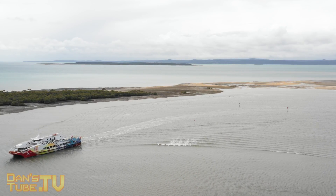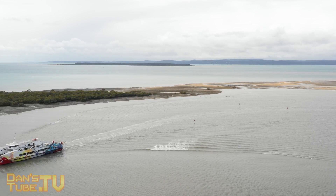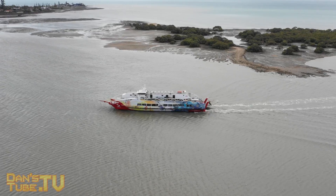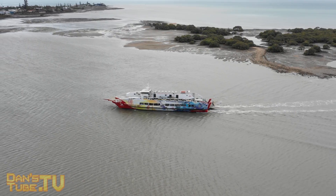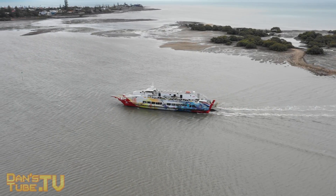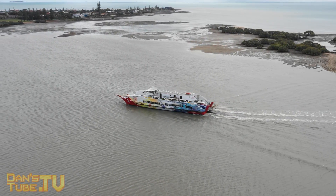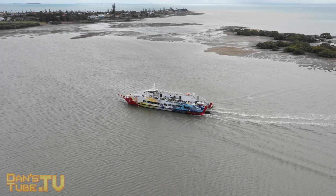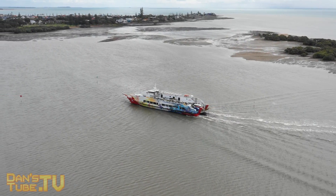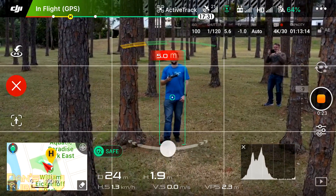The original ActiveTrack only mapped out a 2D image from the main camera, where ActiveTrack 2.0 actually utilizes the forward dual vision sensors as well as the main camera, meaning that it maps out a three-dimensional view of the surrounding environment. This means that when the drone is tracking a target it will map out a flight path on its 3D map and will actually avoid all obstacles in the area, and from the tests in this tightly densely packed area it did a fantastic job.